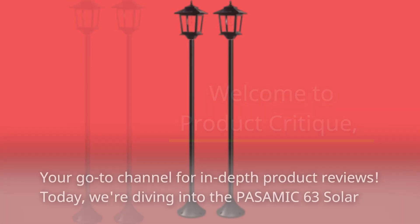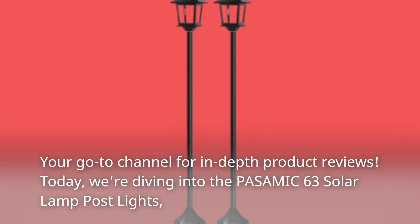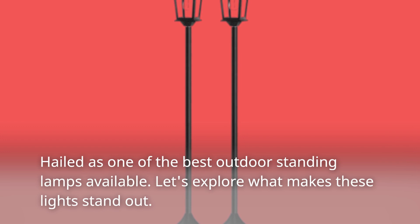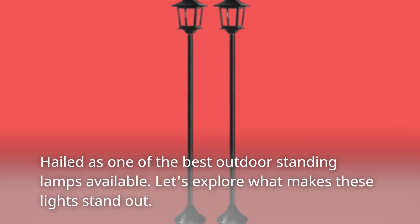Welcome to Product Critique, your go-to channel for in-depth product reviews. Today, we're diving into the PASAMIC 63 Solar Lamp Post Lights, hailed as one of the best outdoor standing lamps available. Let's explore what makes these lights stand out.